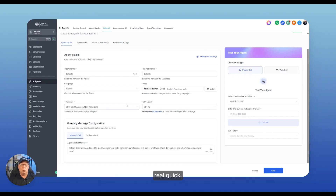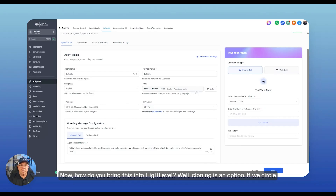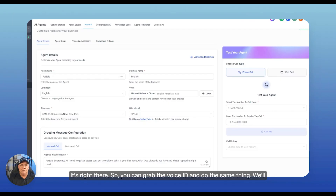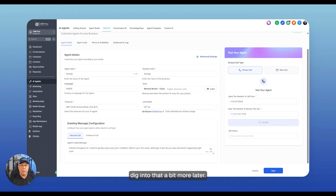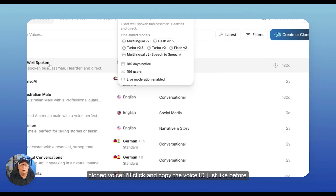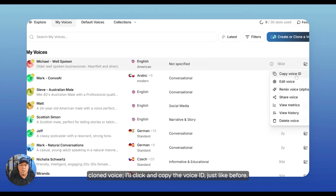I want to show you something real quick. I've recorded something here — it's my cloned voice. How do you bring this into High Level? Cloning is an option. If we circle back, there's the cloned voice right there, so you can grab the voice ID and do the same thing. I'm back in the Eleven Labs account — here's my cloned voice. I'll click and copy the voice ID just like before. You can see how much customization is possible.